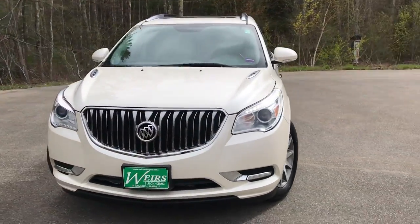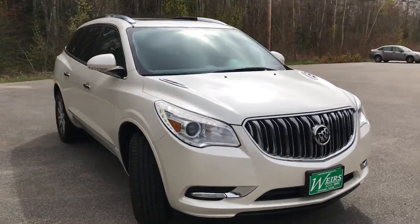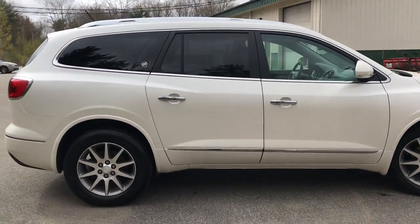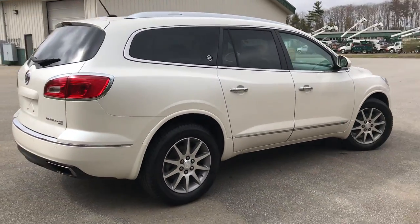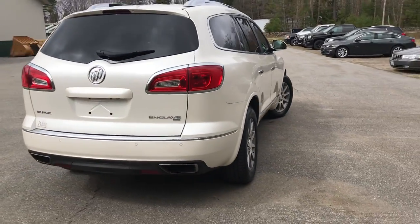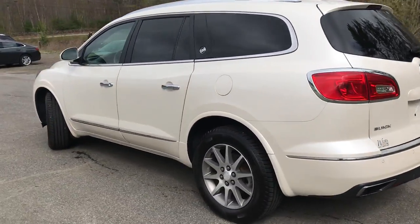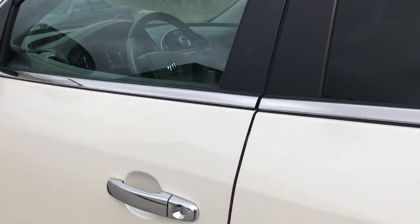Good afternoon, over here at Weir's Buick GMC Route 1 in Arundel, Maine. Wanted to do a quick walk-around video of this 2014 Buick Enclave Leather All-Wheel Drive that we have here at the dealership. This was a recent trade, it's got a little over 54,800 miles on it.